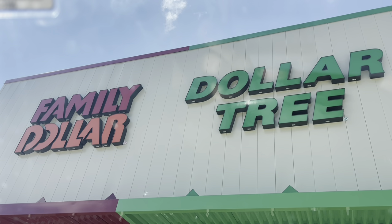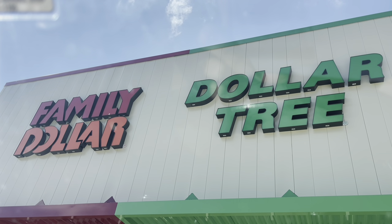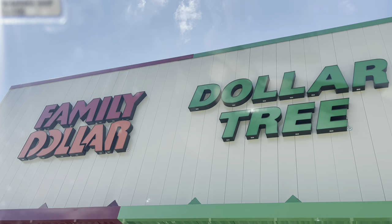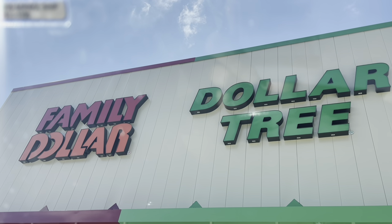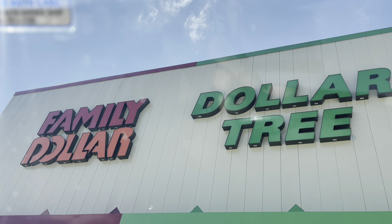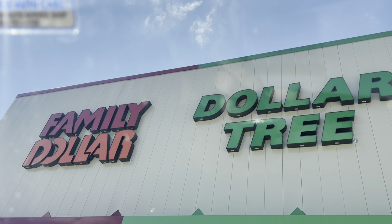Hello everyone and welcome back to my channel. I hope that you are having a wonderful day so far. We are outside of Family Dollar and I'm going to head in here in just a moment and see what kind of awesome deals we can find this week. But first, if you're new here, I'd like to welcome you. My name is Ashley and I'm so happy to have you.